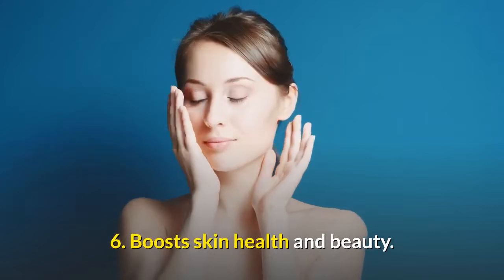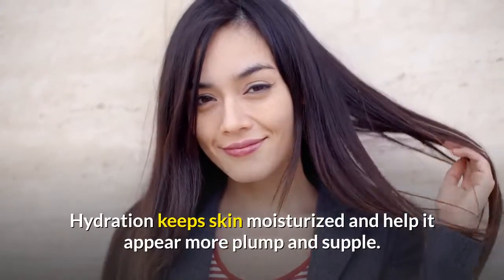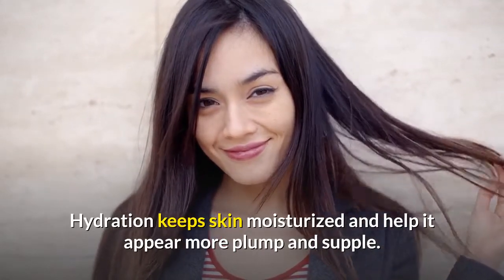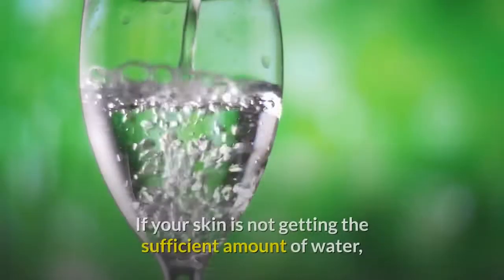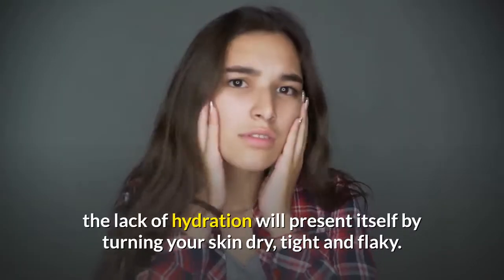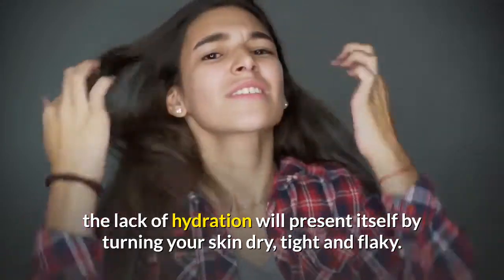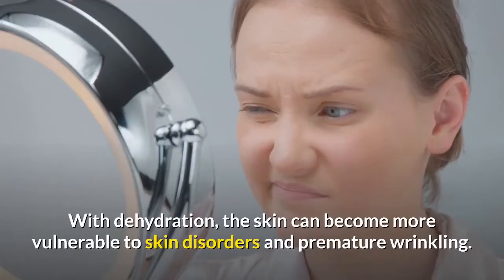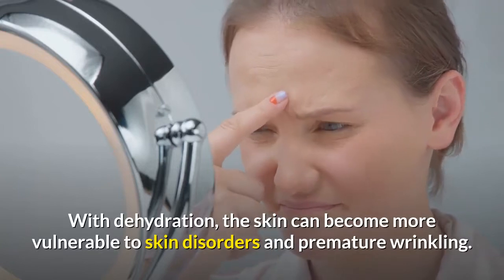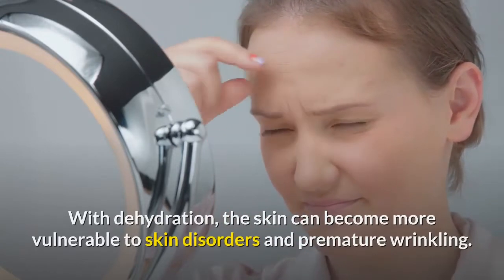6. Water boosts skin health and beauty. Hydration keeps skin moisturized and helps it appear more plump and supple. If your skin is not getting a sufficient amount of water, the lack of hydration will present itself by turning your skin dry, tight, and flaky. With dehydration, the skin can become more vulnerable to skin disorders and premature wrinkling.